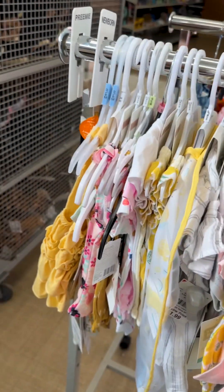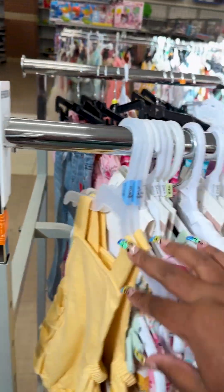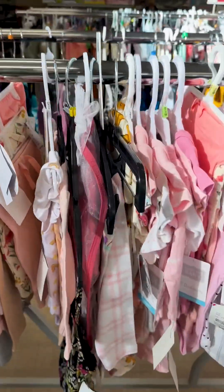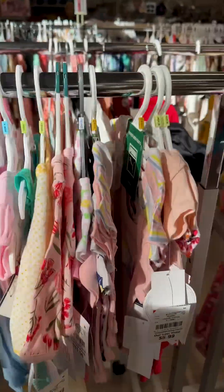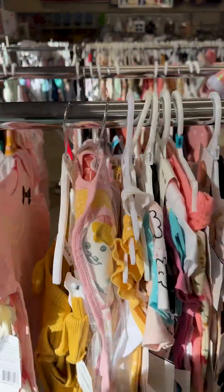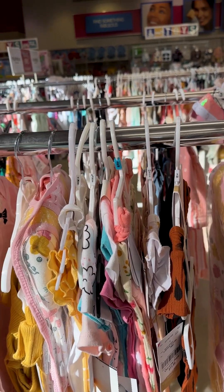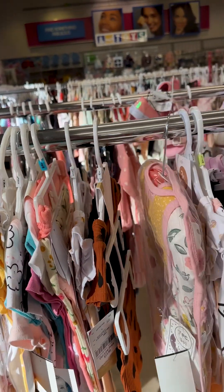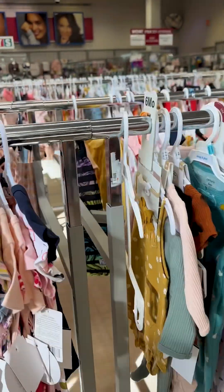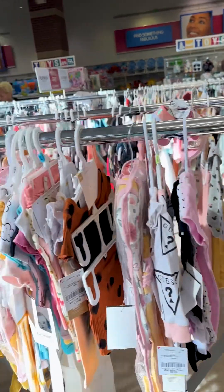Let's see what else. I'm sure it's pretty empty here because it is around Easter time, so there's not much to choose from. This stuff is too big — oh goodness.